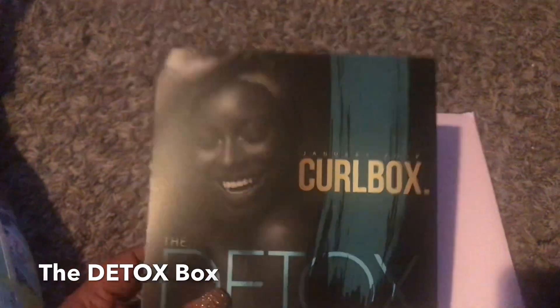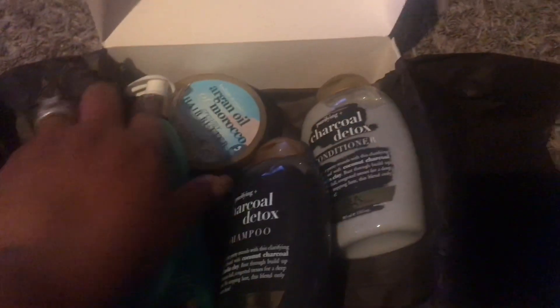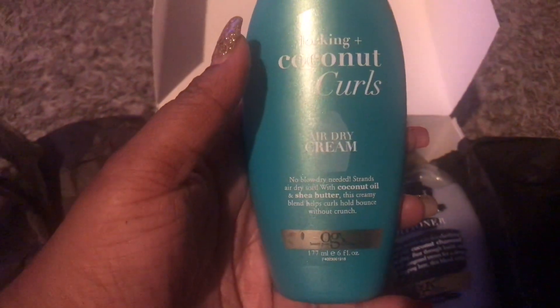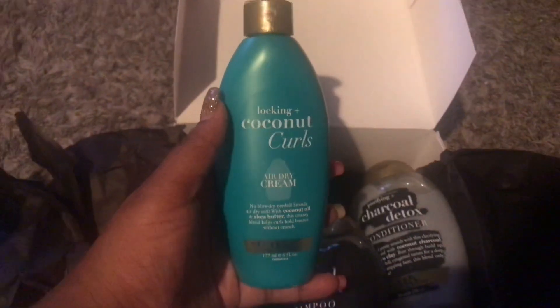The first thing we have is the Lock-In Plus Coconut Curls Air Dry Cream — no blow-dry needed. Strands air dry soft with coconut oil and shea butter. This creamy blend helps hold curls and bounce without any crunch.